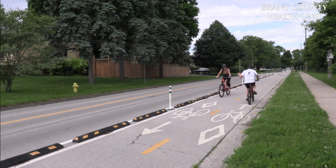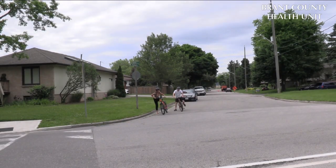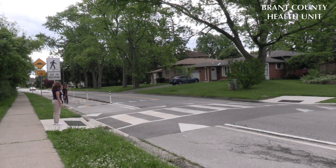Cyclists on the two-way cycle track must follow the direction of travel marked on the pavement. Just like a motor vehicle, cyclists must come to a complete stop at a stop sign, signal turns, and stop for pedestrians at crossovers.